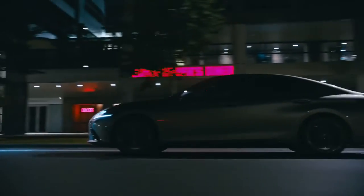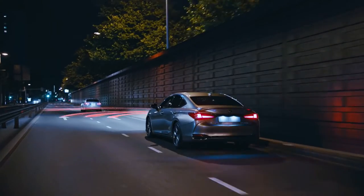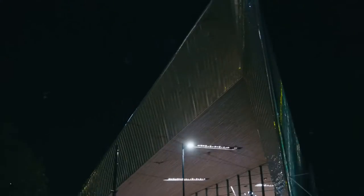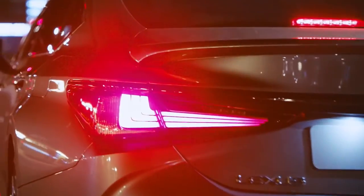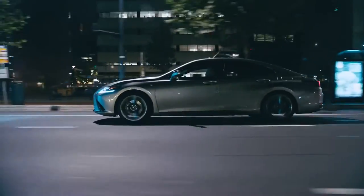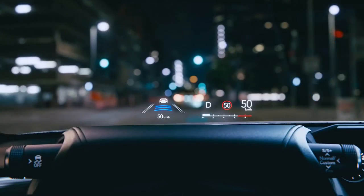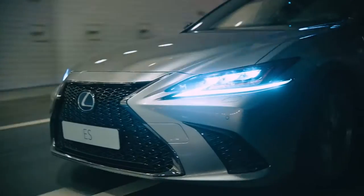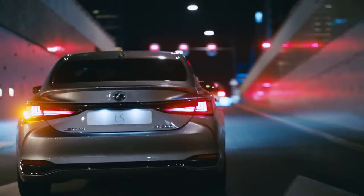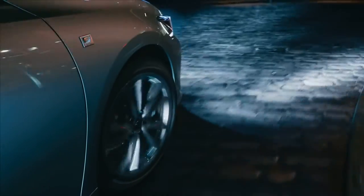For a relaxing and smooth drive, there's dynamic radar cruise control. By day and night, the Lexus ES can detect other motor vehicles and pedestrians ahead, and will brake if needed. And to help you keep your eyes on the road, there's a large head-up display. Cornering lights give you greater visibility on bends.